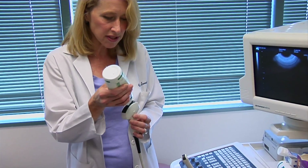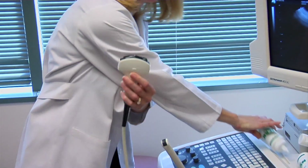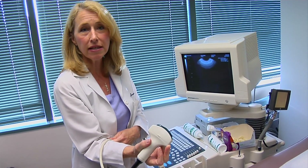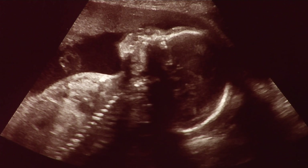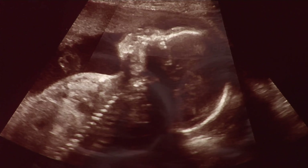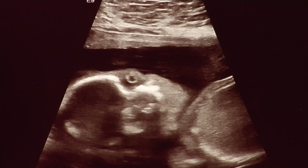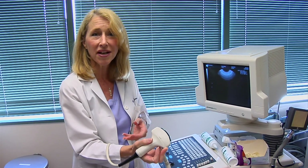You put gel on a transducer and place it right on the mother's belly to see what's going on with the pregnancy. With twins, we can do this every other week just to confirm two heartbeats. If more detailed imaging is needed, we send them to our radiology department.